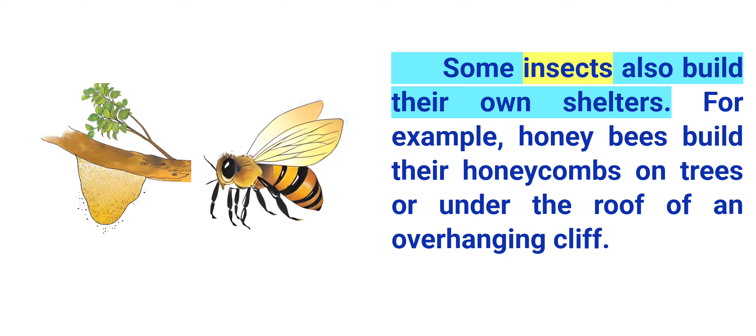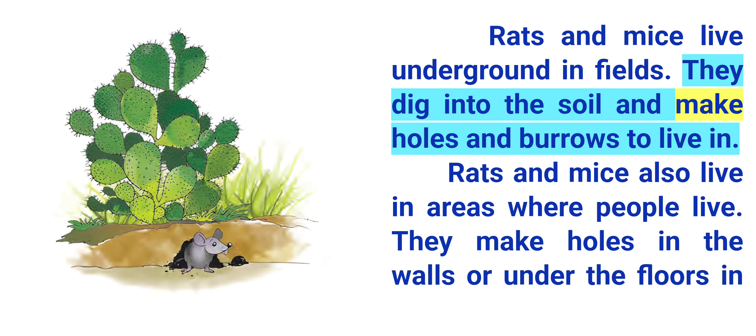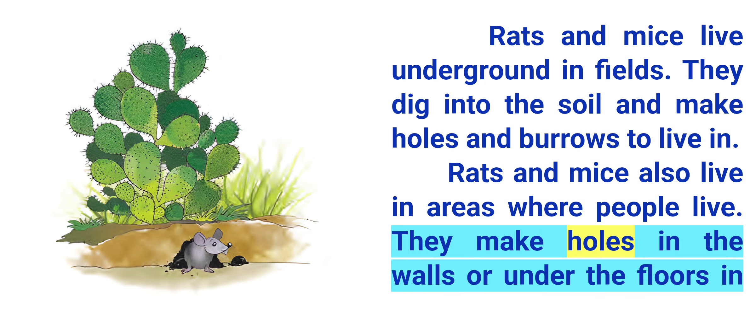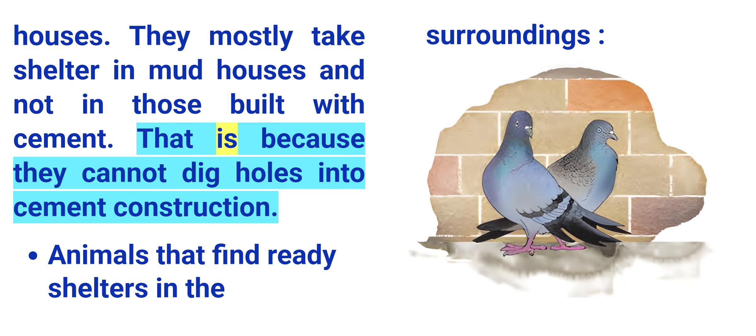Some insects also build their own shelters. For example, honey bees build their honeycombs on trees or under the roof of an overhanging cliff. Rats and mice live underground in fields. They dig into the soil and make holes and burrows to live in. Rats and mice also live in areas where people live. They make holes in the walls or under the floors in houses. They mostly take shelter in mud houses and not in those built with cement, because they cannot dig holes into cement construction.